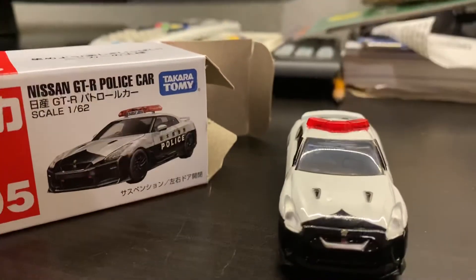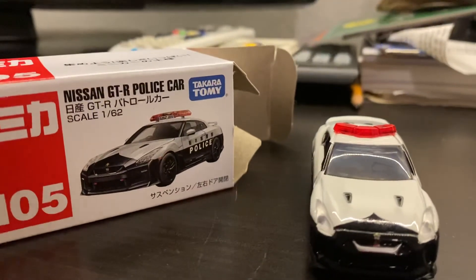So yeah guys, that's my unboxing for the Nissan GT-R police car. See you in the next video guys. Bye!